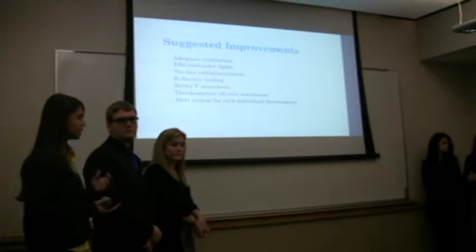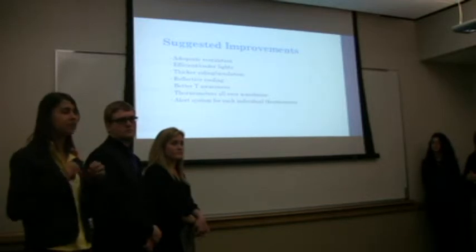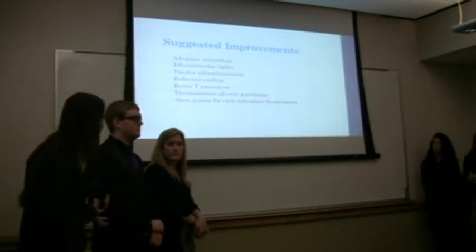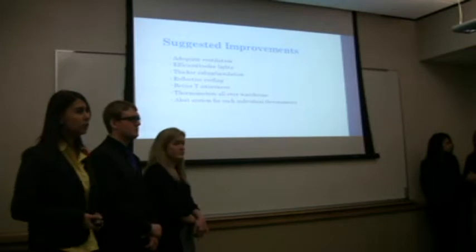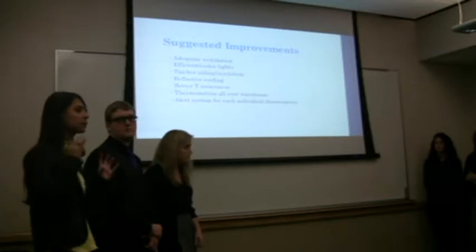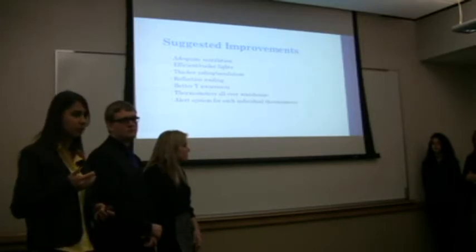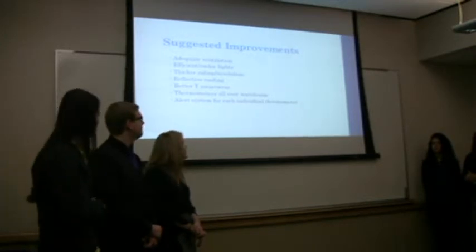An idea is to put more thermometers in the warehouse because, as we can see through our analysis, there is not just one point that is higher — we have different temperatures throughout the whole warehouse. It would be better to put more thermometers there to monitor it. Also, an alert system for each individual thermometer, so that if we have a higher temperature in the back right now the alarm would be going off. If we only put the thermometer in one place, we cannot be certain that temperature represents all areas of the warehouse.